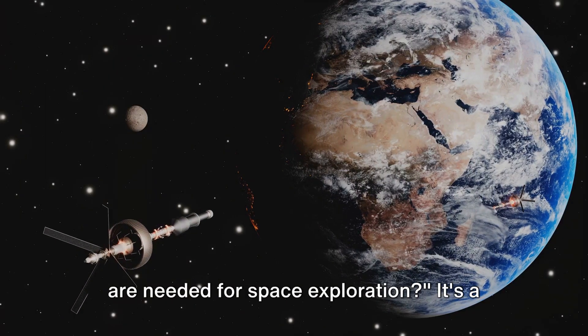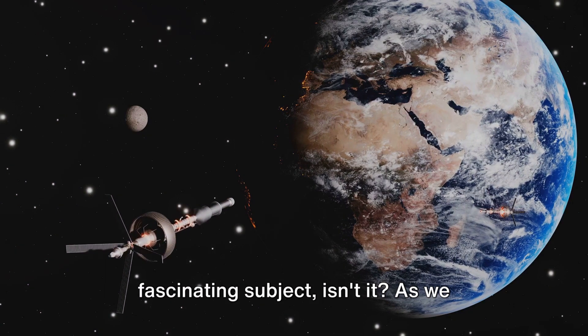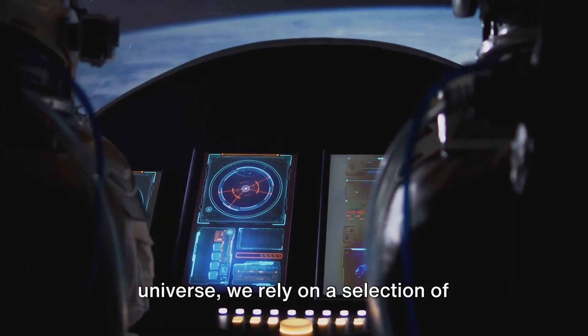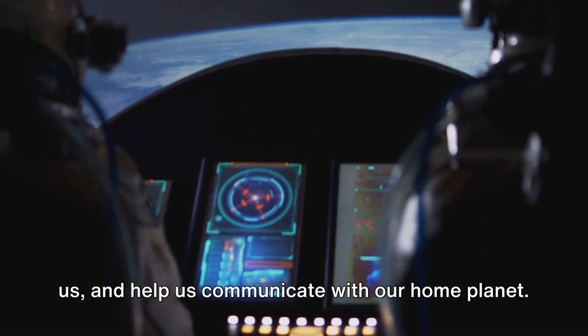Have you ever wondered what technologies are needed for space exploration? It's a fascinating subject, isn't it? As we venture into the unknown depths of the universe, we rely on a selection of advanced technologies to guide us, protect us, and help us communicate with our home planet.